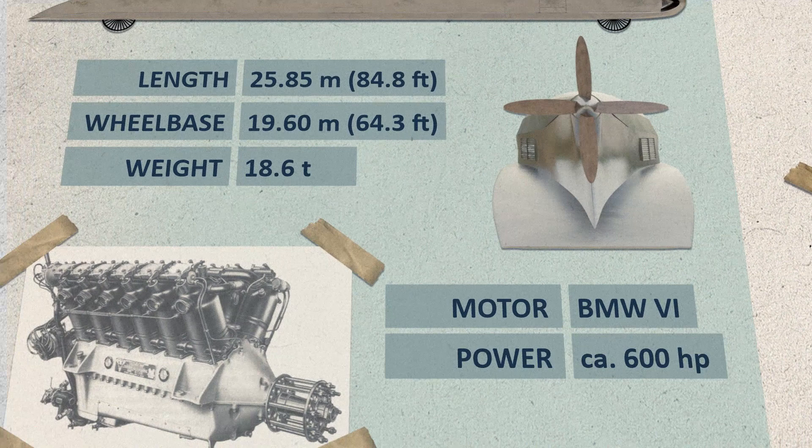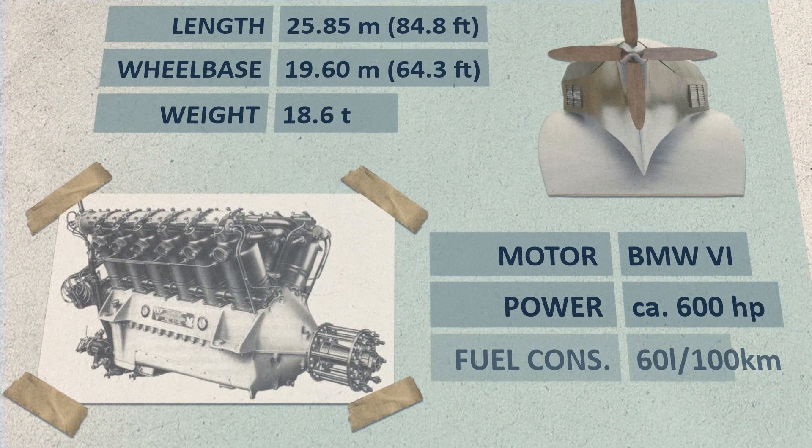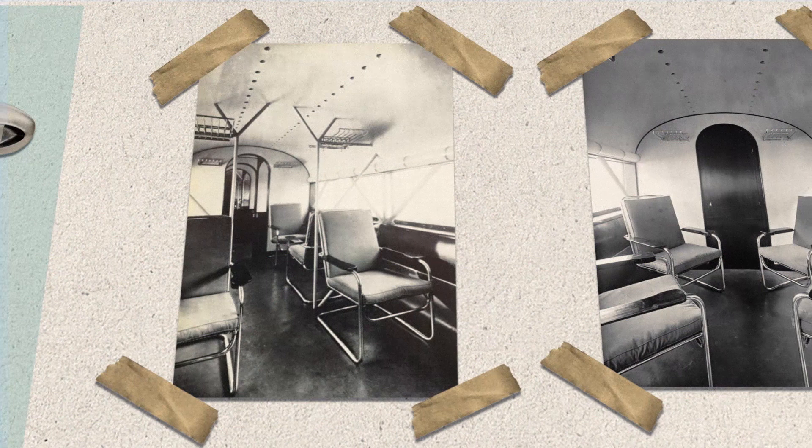The two-blade propeller was mostly used as it seemed more suitable for higher speeds. For the 1930 trips with the four-blade propeller, 60 liters of fuel were needed for every 100 kilometers. The interior of the vehicle was kept very simple — in addition to very spartan shelves and seats, holes in the ceiling were used to ventilate the space.